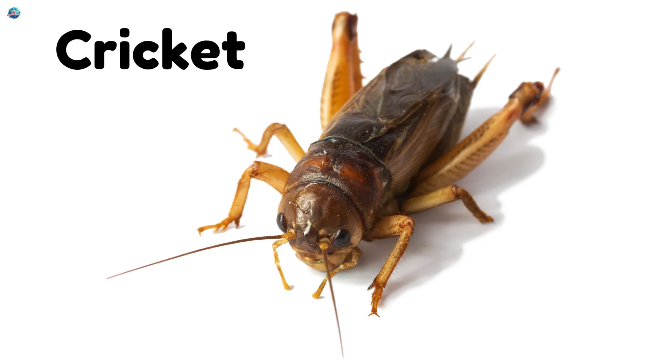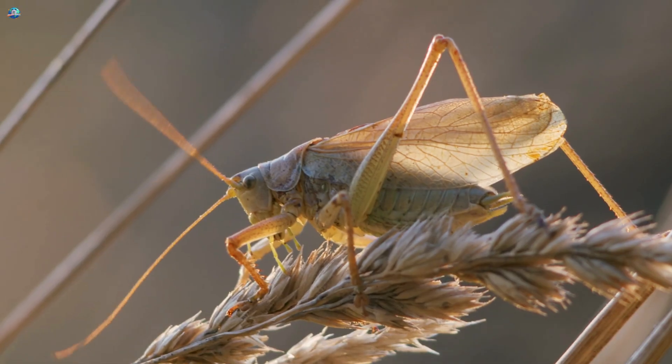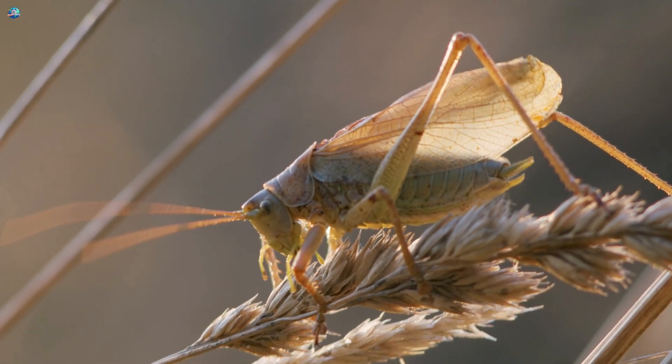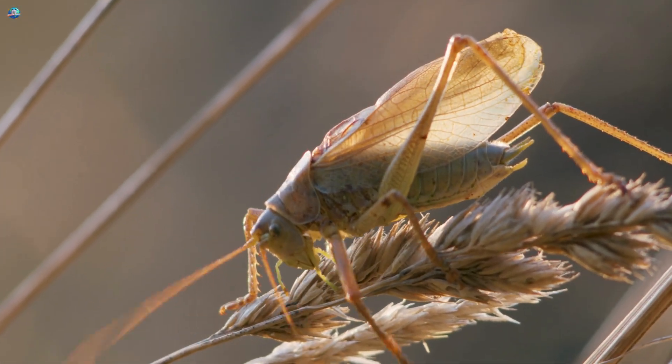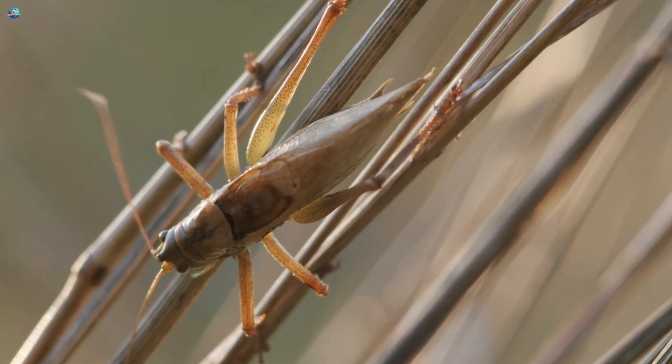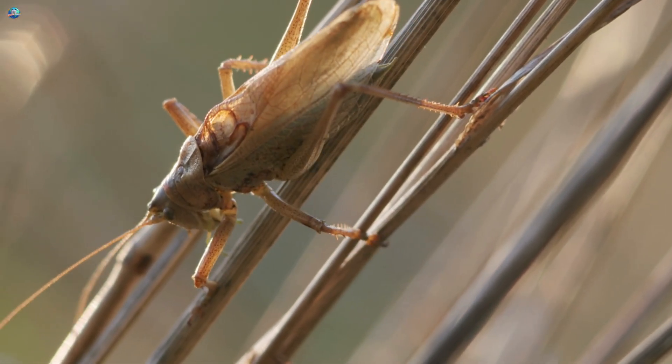Cricket! Crickets are small brown insects that chirp by rubbing their wings together. They usually hide under leaves or rocks and come out in the evening. Their soft, chirping sound is nature's gentle music in your backyard.